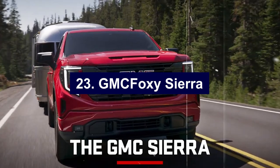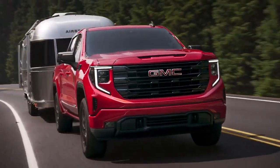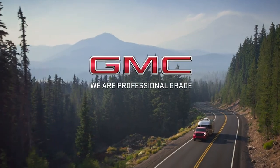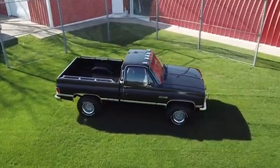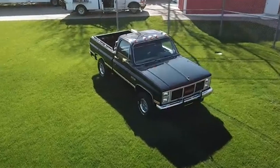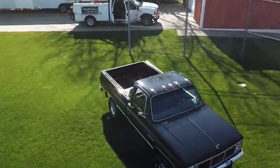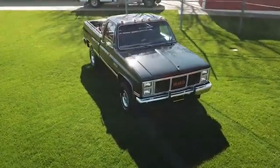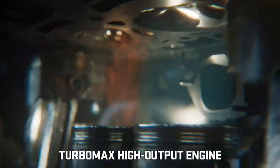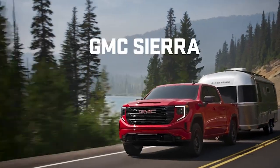Number twenty-three: GMC Foxy Sierra. Ever heard of the GMC Foxy Sierra? Built by Alpha Vehicles Incorporated from South Elkhart, Indiana, the Foxy Sierra is one of the lesser-known square-body GM pickups out there. Unlike other special editions, details about the Foxy Sierra are scarce — we don't know exactly how many were made, or even which years they were produced. But despite the mystery surrounding it, the Foxy Sierra had its own unique charm, with special hood and side stripes, along with a custom interior featuring unique upholstery and carpeting. Some lucky owners even got the optional bed-mounted roll bar with driving lights, adding an extra touch of ruggedness to an already stylish ride. While the Foxy Sierra may not have the same recognition as some of its counterparts, it's still a fascinating piece of truck history.